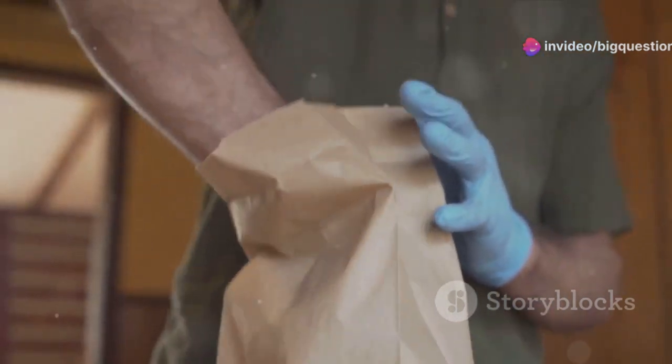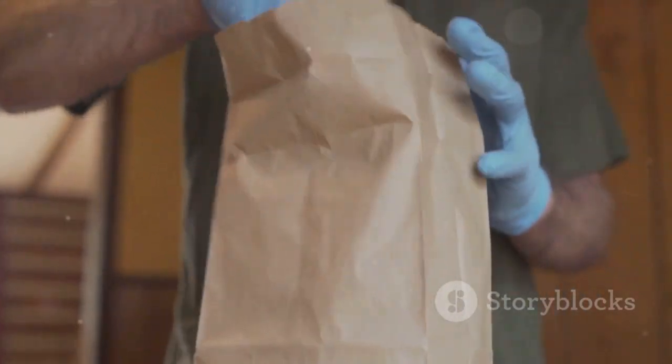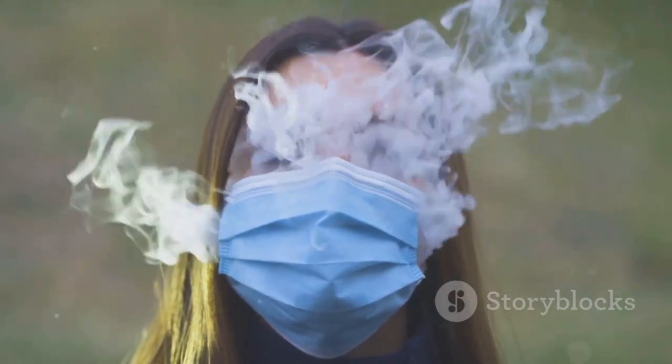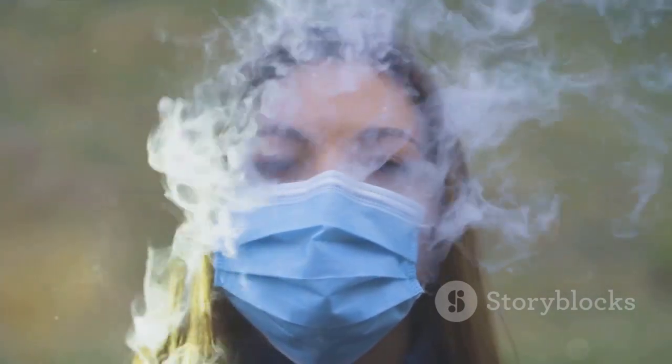However, the effectiveness and safety of this method are, shall we say, up for debate. Scientific evidence supporting the paper bag's benefits remains scant. More critically, it poses risks if the cause of hyperventilation isn't anxiety, but rather more severe conditions like heart or lung diseases.